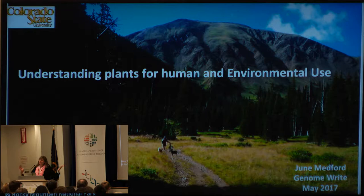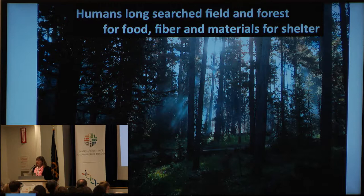I'm June Medford and I'm from Colorado State University, a flyover state if you would. But really what I'm going to talk about is things that I care about and how the Genome Project could actually make a huge difference. In Colorado we care about having environmentally sustainable systems, and we want to be able to use the systems of plants in particular to design systems that are sustainable for life on Earth.